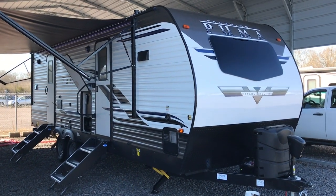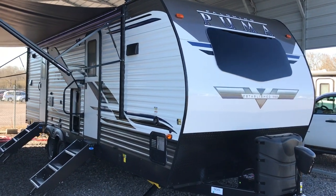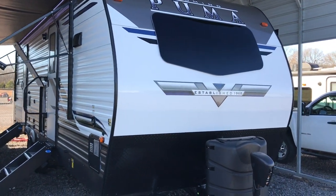Well this afternoon, I'm shooting a video of a brand new Palomino travel trailer. This is a Puma — a brand new floor plan. This is a 2021.